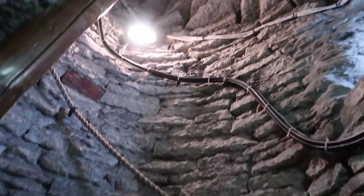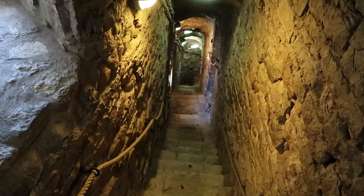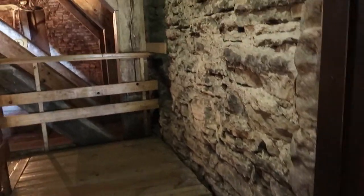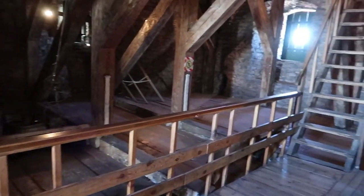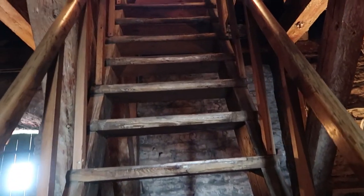Whilst the church itself is free to access, you do have to pay a small fee to climb to the top of the tower, so that's what I'm going to go and do now. This is pretty steep and pretty narrow. I'm making my way up a stone staircase right to the top of the tower — some of it is straight like this, but most of it is narrow and circular. Nearly there now. And then I think it's up this ladder.